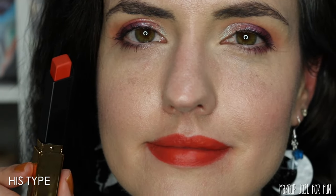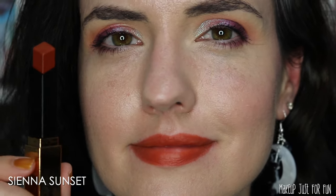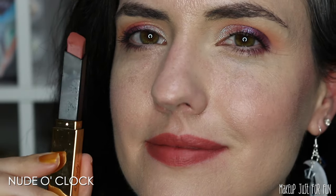I like that His Type is so distinct from the reds and the nudes — often in lipstick lines the orange gets lumped in with either red or nude. It's also very distinct from the Sienna Sunset shade, which is definitely more of a terracotta brown-based type of color. I prefer Sienna Sunset for me, but I actually like the orange His Type a lot more than I thought I was going to, because I'm typically not an orange lip girl at all, but the undertone of these lipsticks is really hitting the spot for me.